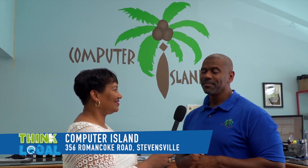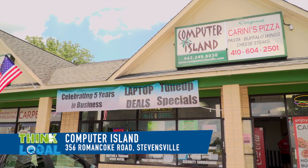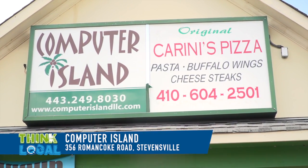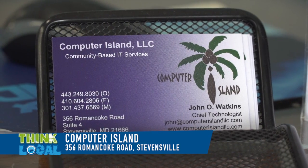We are located on Kent Island, 356 Roman Coke Road, Suite 4. We are next to Karini's Pizza — everybody knows where Karini's Pizza is, so we always reference them. If you're coming on Route 50, take Route 8 south and we're about a quarter mile down on the right.